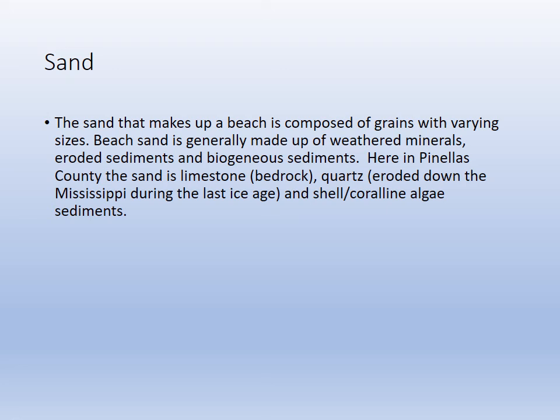The rack and the flotsam — like we said, that's the debris line. Sometimes it's organic: shells, wood, seaweed. Other times it's trash. It builds up between the foreshore and back shore.